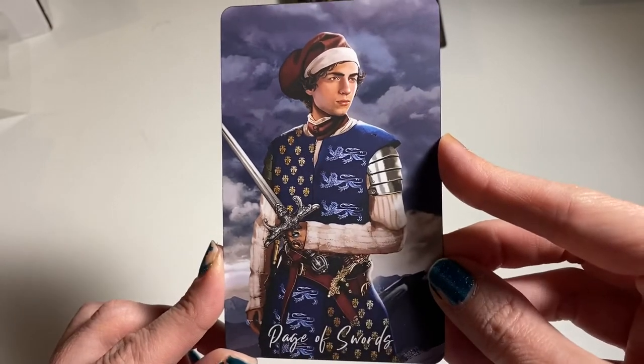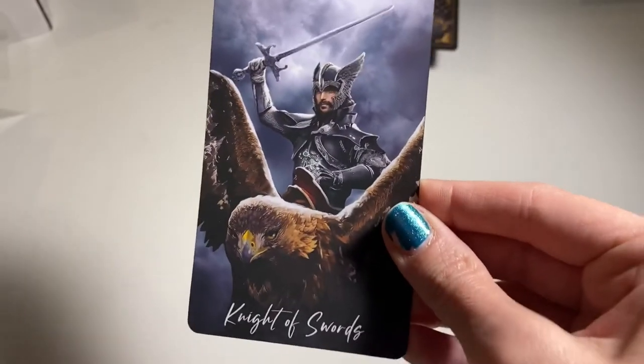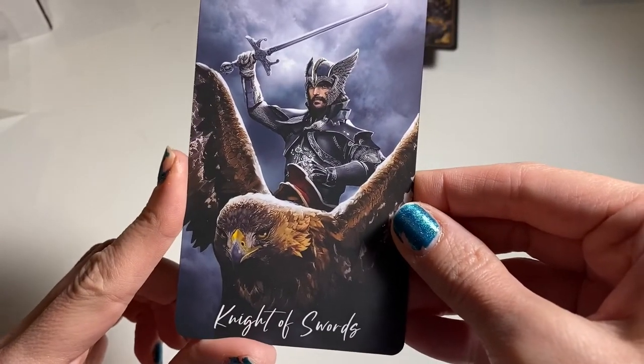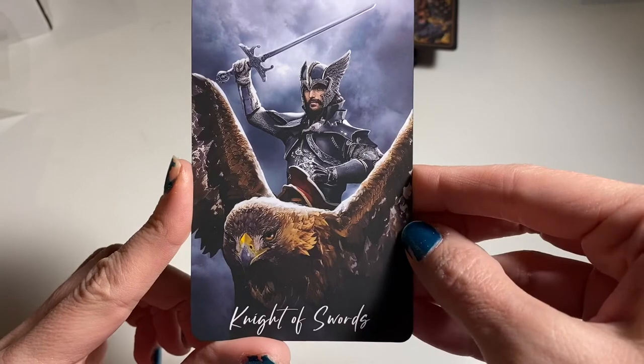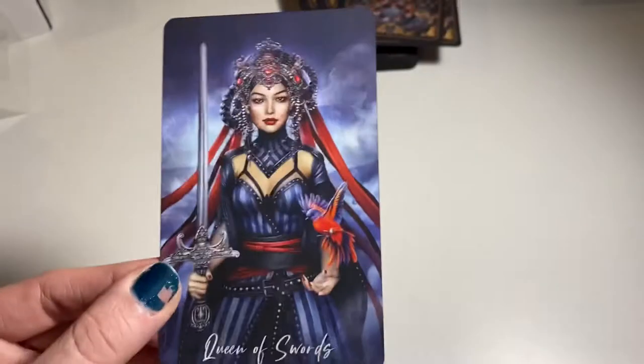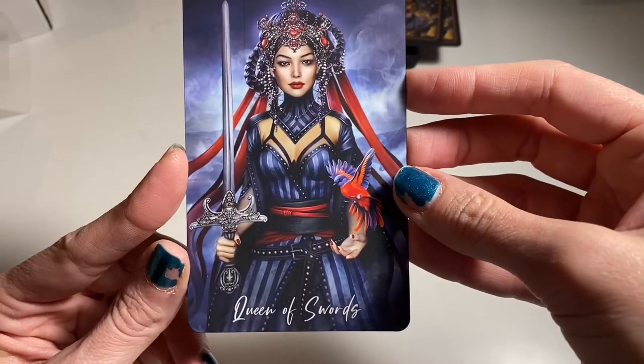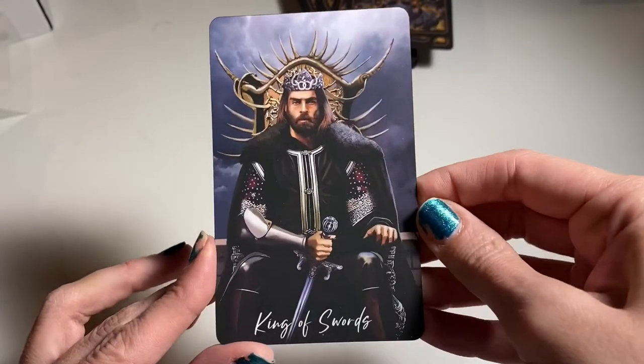Page of Swords — I think I saw this one online. Look at our Knight of Swords — he is on an eagle! I've seen this one too. Queen of Swords — isn't she gorgeous? Again, their outfits are incredible. And we have our King of Swords.